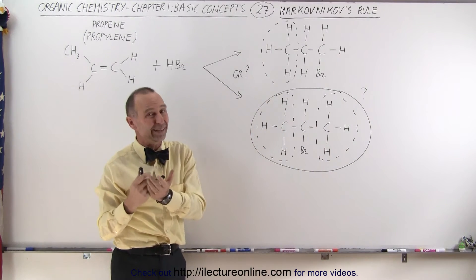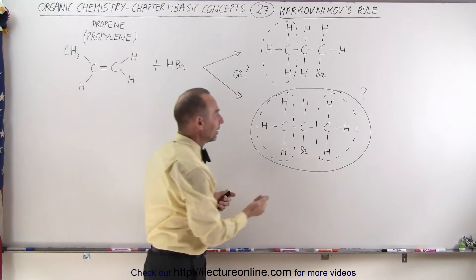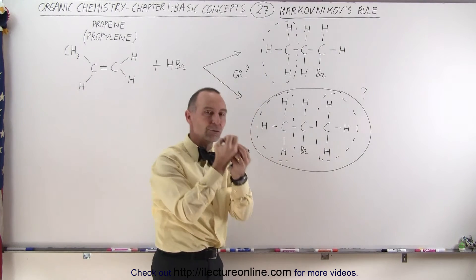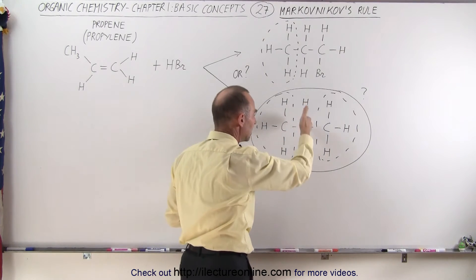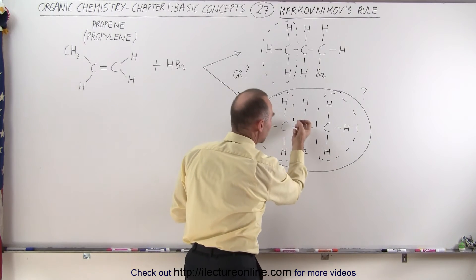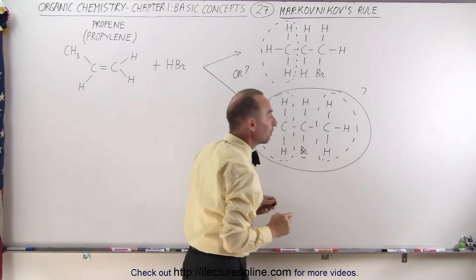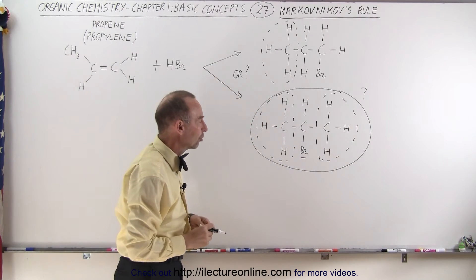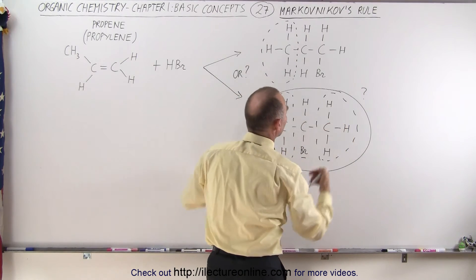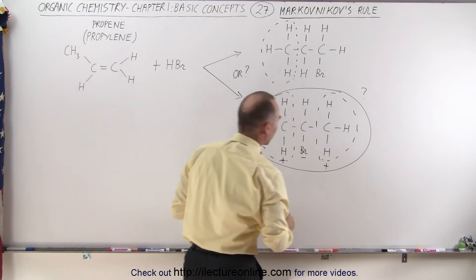Well, that's the rule, but it doesn't necessarily explain why that is so. It turns out that bromine is very electronegative, so it's more likely to attract more electrons. In the bond between the carbon and the bromide, the electrons tend to be pulled more towards the bromide, and therefore this tends to be a little bit more negatively charged. On the other hand, hydrogens are more ready to donate their extra electron, so therefore these become a little bit more positively charged.